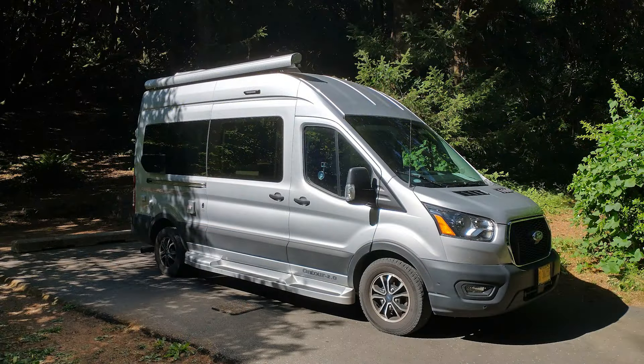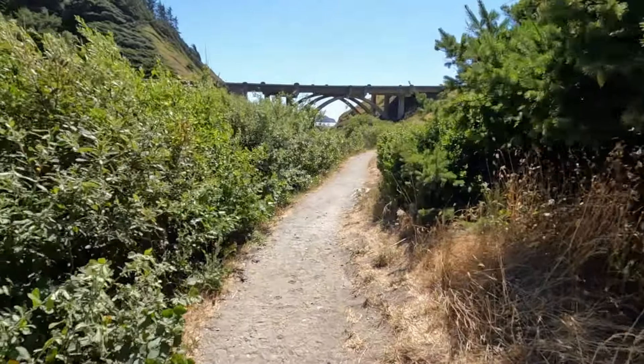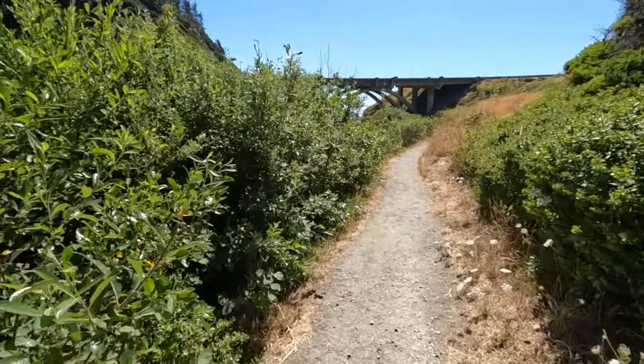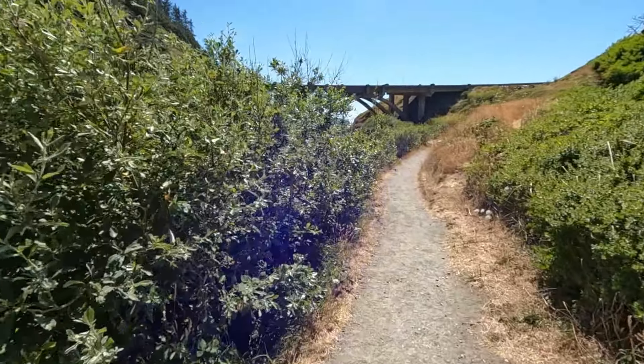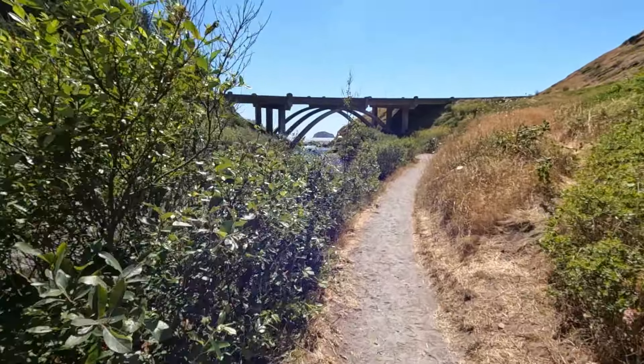Behind my campsite was a large myrtle tree. Myrtle trees grow along the coast in Oregon and California. The wood of the tree is fine-grained and relatively dense and can be used to make many attractive items. At the west end of the campground there's a trail that goes to the beach, traveling alongside Brush Creek and going under the Highway 101 bridge that spans the creek.